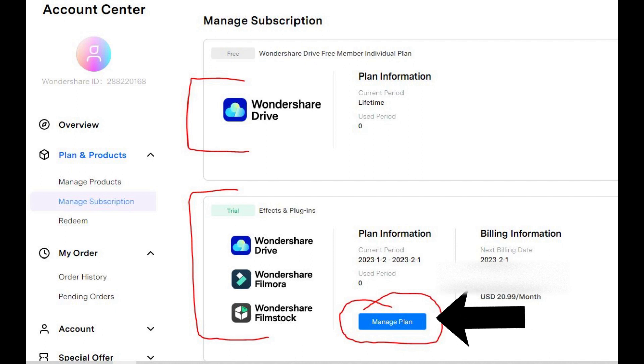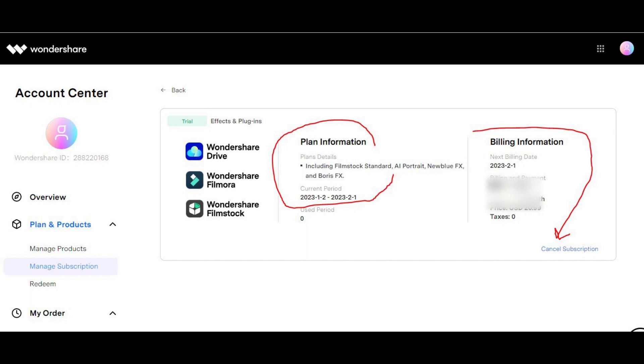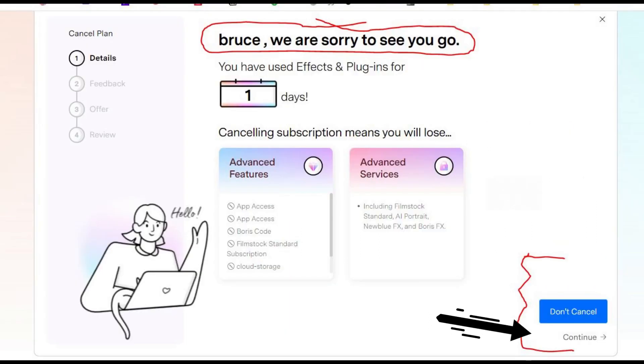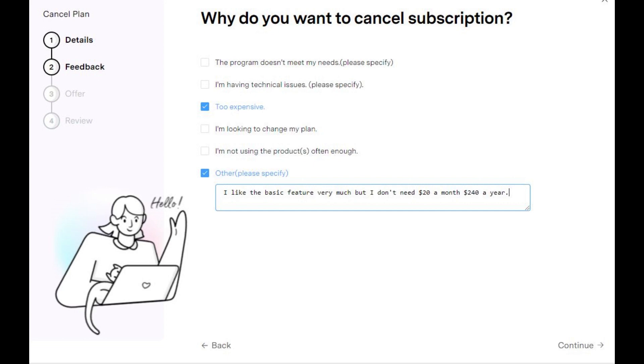The blue box says Manage Subscription. Step 7: Now you see Billing Details and a tiny, tiny button called Cancel. You may need a magnifying glass, but click Cancel. Step 8: Now there is a big Don't Cancel button and a tiny Continue button. Step 9: Now there is a Why Cancel page, so pick a reason.